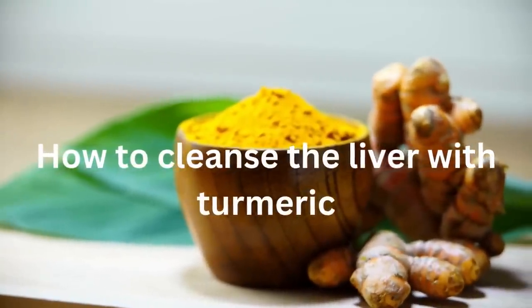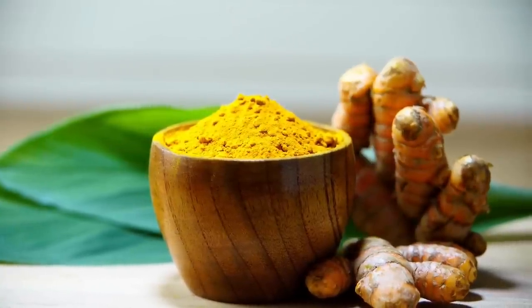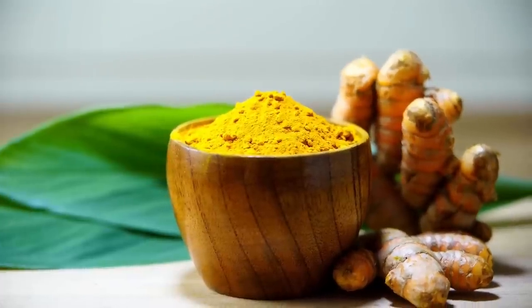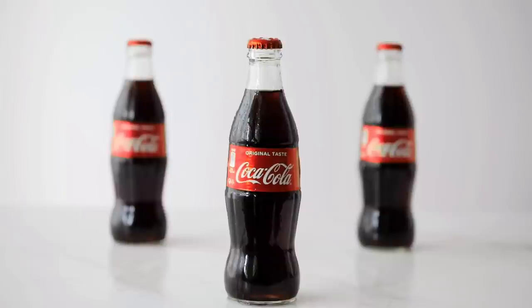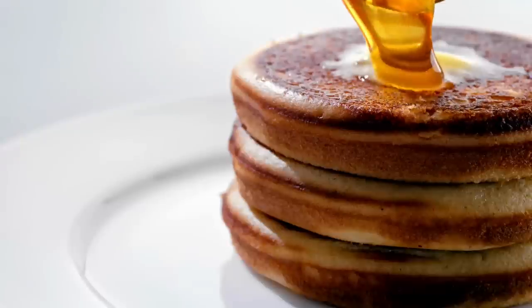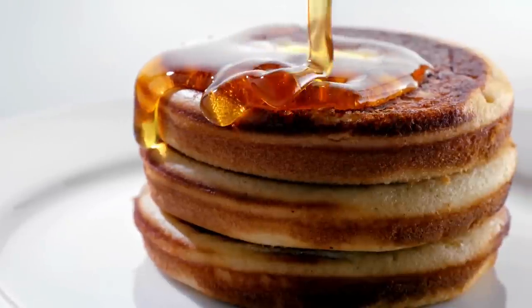There are three different liver cleanses that we are going to cover that you can choose from. Before you pick one, you need to start one week ahead of time doing nine steps out of ten. All of these steps are essential to make this cleanse more effective. Number one: no sugar. This includes any kind of sugar — table sugar, sugar in soft drinks, high fructose corn syrup, any kind of syrup, brown sugar, white sugar, any sugar you're cooking with or putting in your drink. No sugar.